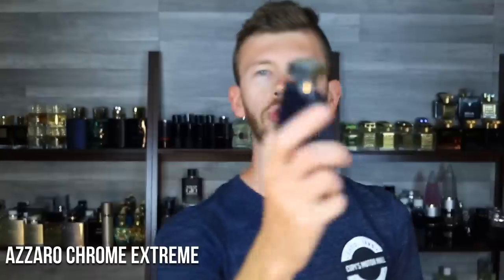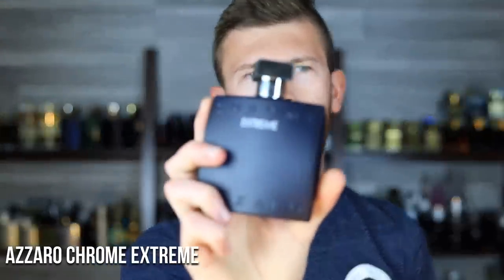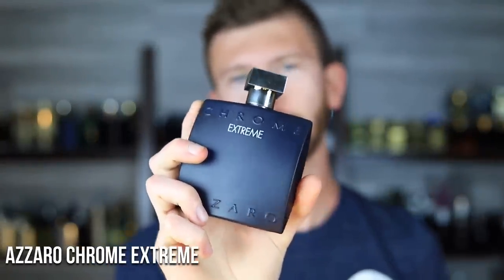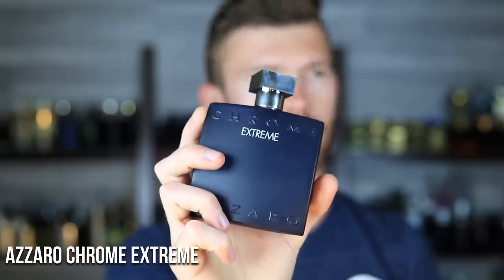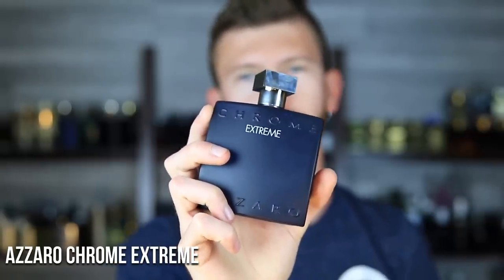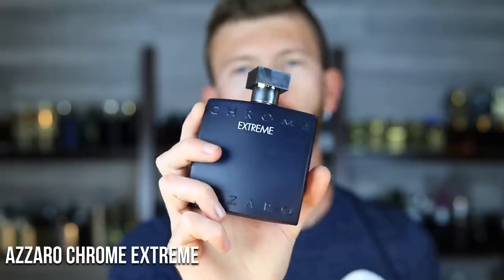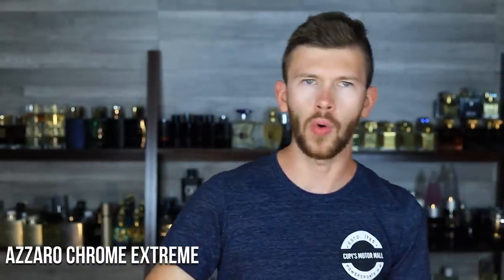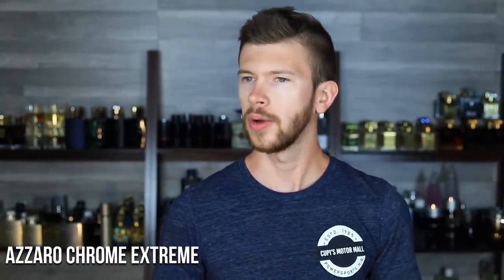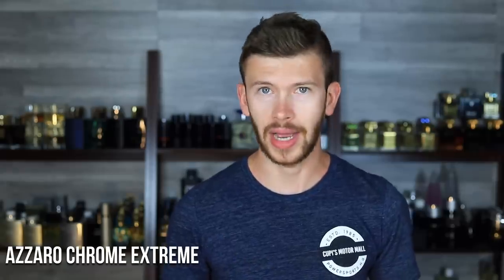At number six, we have Azzaro Chrome Extreme, right around $40 to $50. Sometimes testers show up for a bit less, but it's right there at that mid-range designer price. Now, this one is a clone of Acqua di Gio Profondo — it has some of those orange mineral notes going on, which sets that DNA apart entirely. It smells different from all of the other Acqua di Gios, and it smells different from something like Bulgari Aqua.